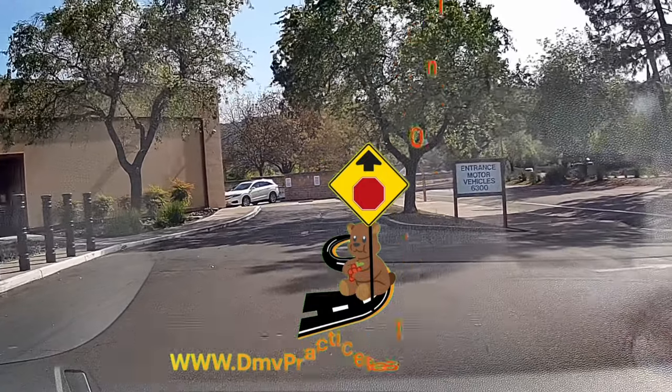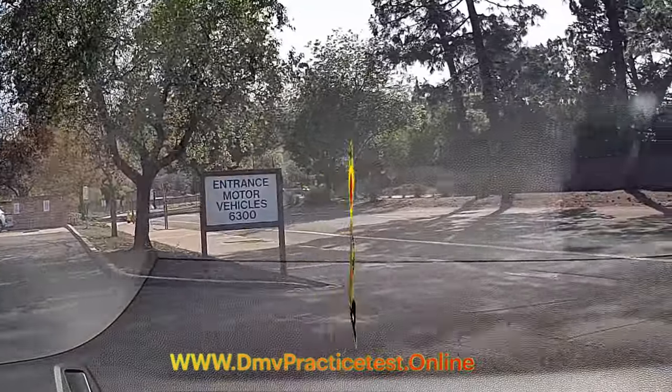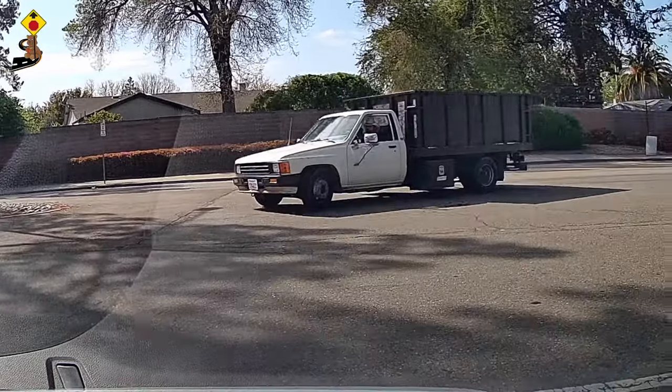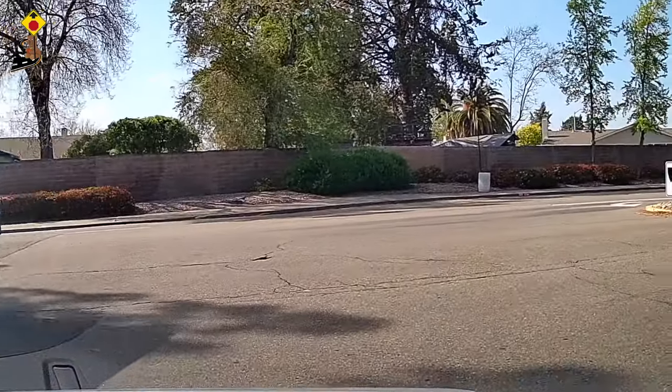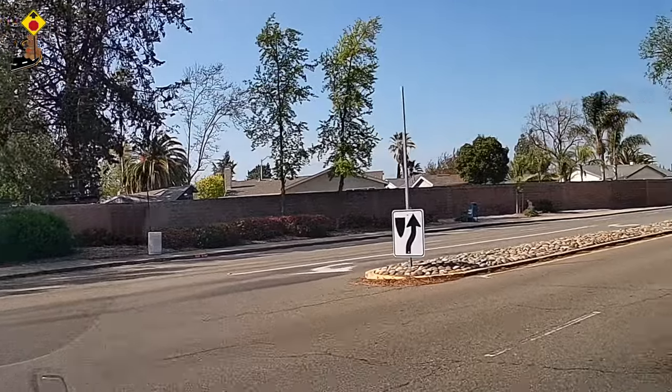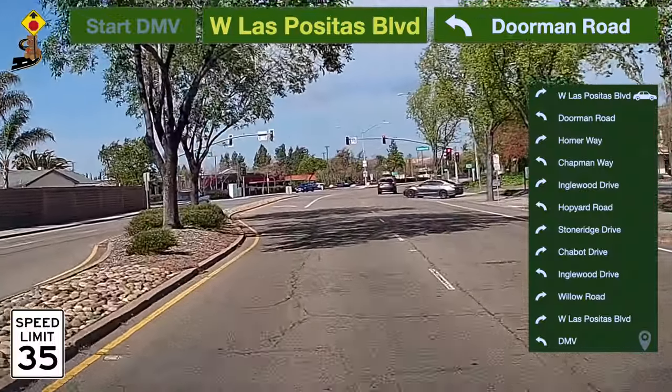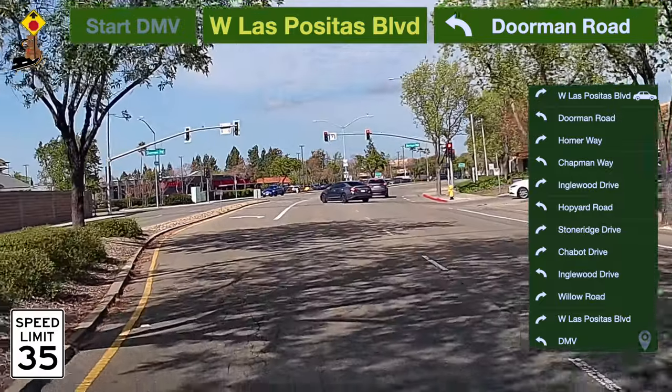This video is to show you Route 1 of the Pleasanton behind-the-wheel driving test. We wish you the very best for your upcoming behind-the-wheel test. Let's go. Coming out from the DMV, take a right turn to West Las Positas Boulevard. The speed limit is 35 miles per hour here.